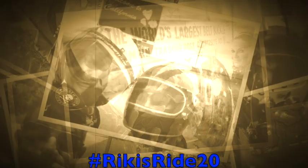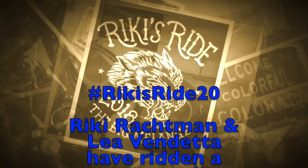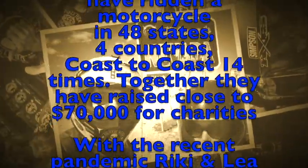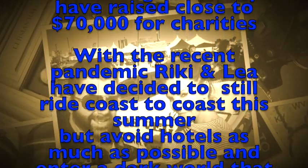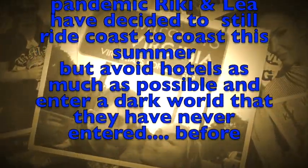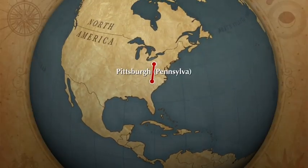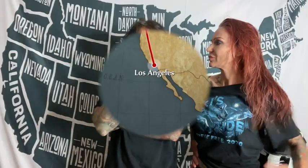Hey everybody, it's Ricky Rackman, and we have Vendetta. What is one change that's going to make Ricky's Ride 2020 different than any other ride, Leah? Well, should I say what we're going to do? Yeah, that's what we're here for right now. I think we're going to camp. We're going to be camping, and I'm going to show you the gear that we purchased.